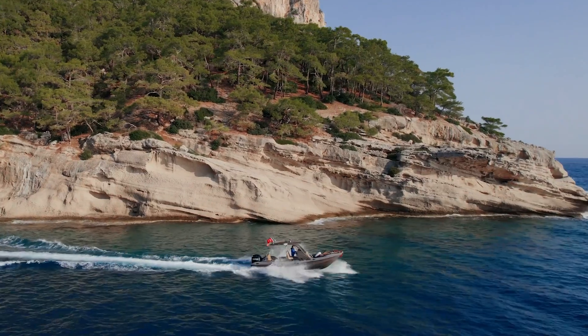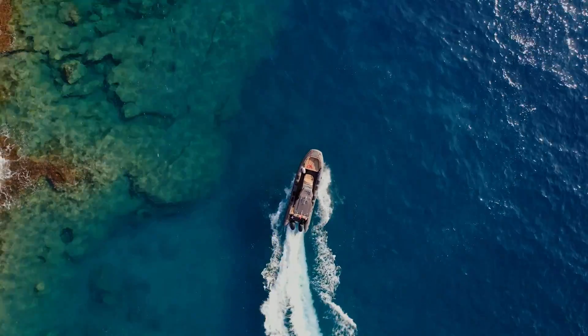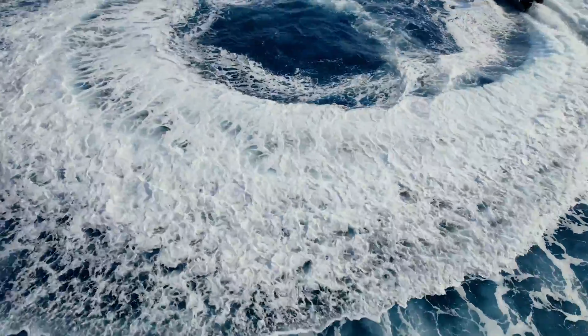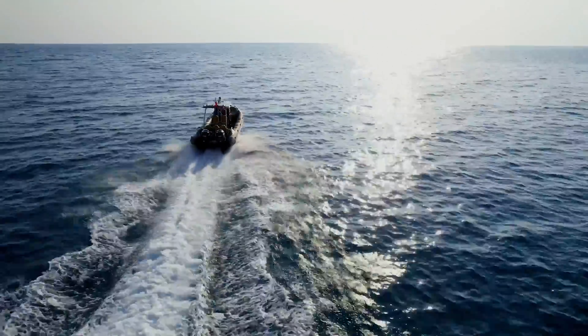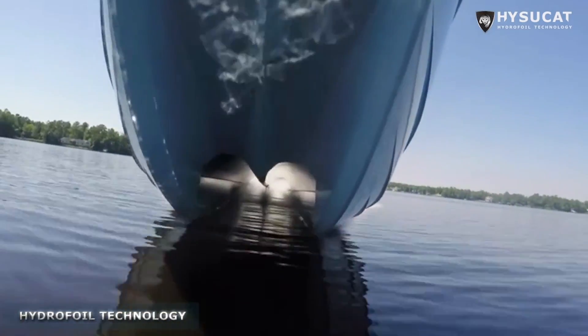Foil-assisted technology is unique in that it load-shares between foils and the hulls for an optimal self-correcting dynamic. The foils typically carry 30-40% of the vessel's displacement, and up to 75% in special cases, thus allowing the hulls to be of lower volume. This greatly reduces drag and improves sea keeping.